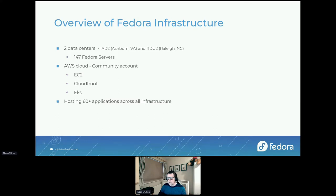We also have a couple of sponsored machines at iBiblio in North Carolina University. As well as those data centers, we use the AWS Cloud — a community account sponsored to us by Amazon. There we use EC2, CloudFront, EKS, S3, and other things as needed. All in all, we host well over 60 applications across all of our infrastructure.